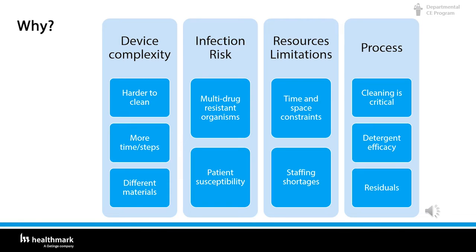Number two is infection risk. There are a lot of multi-drug resistant organisms out there right now, and patients are living longer, which leaves them more susceptible to diseases and infections. Number three is our resources and limitations. They all want quick turnarounds to get those instruments back up in the OR, and a lot of times there's not enough room in the SPD for everything that's coming down. There are also staffing shortages — once people work in decontam for about a week, they don't want to be there anymore because it's hot.